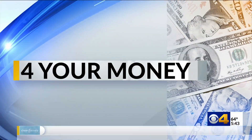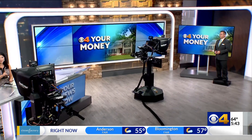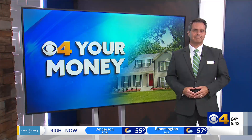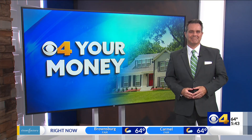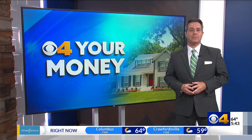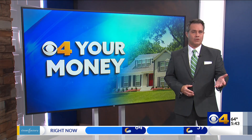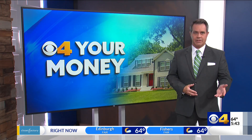For your money this morning, scammers are putting a new twist on an old scheme designed to scare you into paying them. Our Zach Meyers is back to show us how they're using newer technology in an attempt to trick you. The old unpaid utility bill scam has been around for a long time — it started with phone calls originally and then emails and text messages.